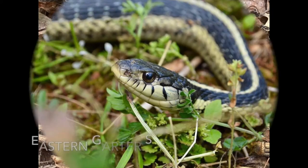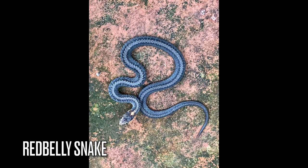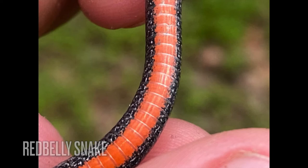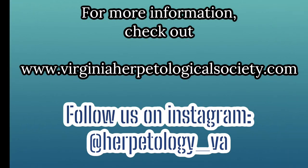If you want to learn about all of Virginia's amphibians and reptiles, visit the Virginia Herpetological Society's website. If you want to follow our herping adventures, you can follow us on Instagram. Thank you, and I hope to see you on our next adventure.